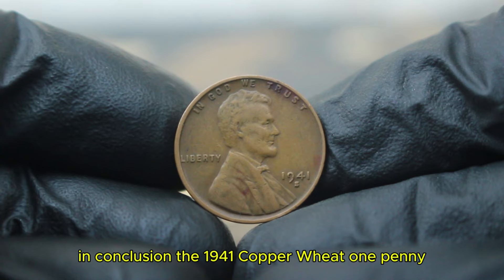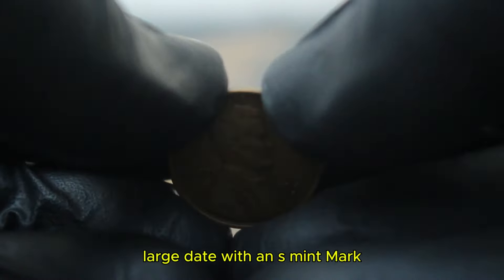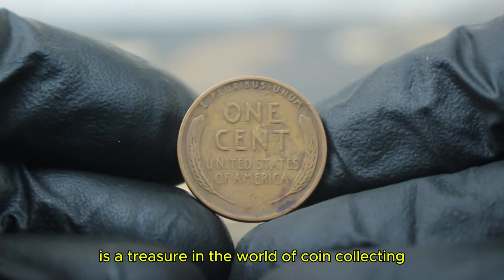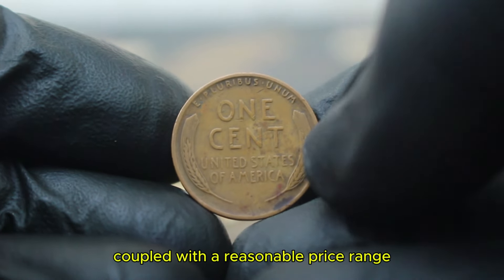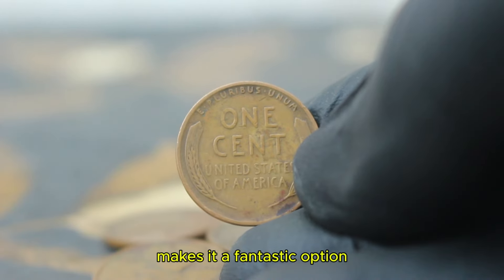In conclusion, the 1941 copper wheat penny — large date with an S mint mark in fine condition — is a treasure in the world of coin collecting. Its historical significance, coupled with a reasonable price range, makes it a fantastic option for collectors of all levels.